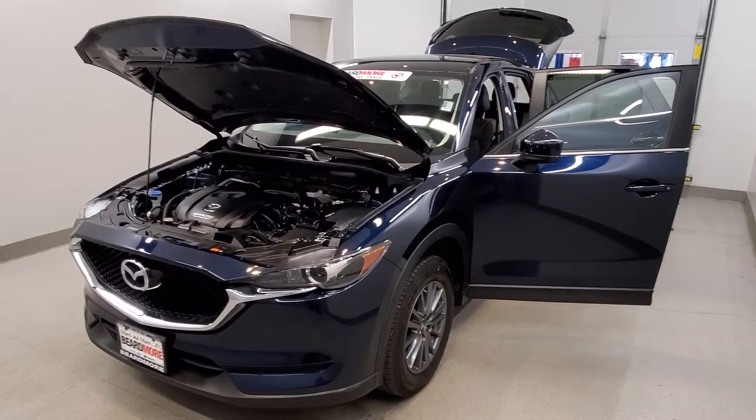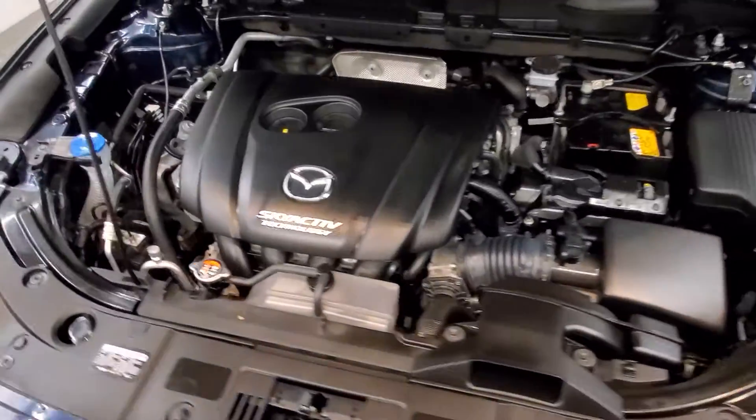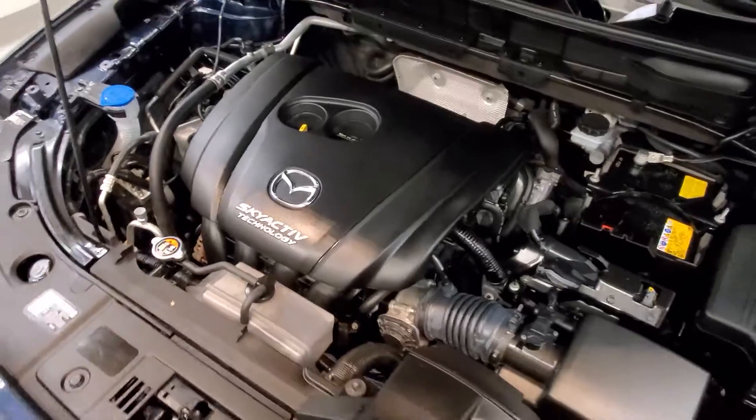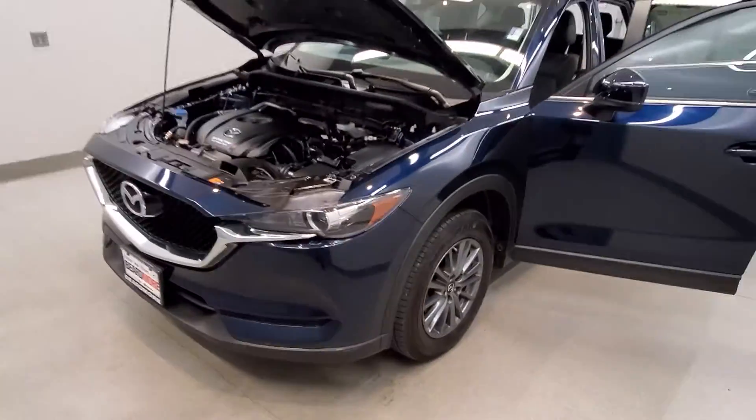This is our 2017 Mazda CX-5 Touring. It is one of our pre-owned certified vehicles. It comes with a Skyactiv 2.5 liter four-cylinder dual overhead cam 16-valve engine with a six-speed automatic transmission. This vehicle is all-wheel drive.